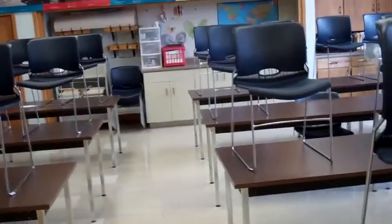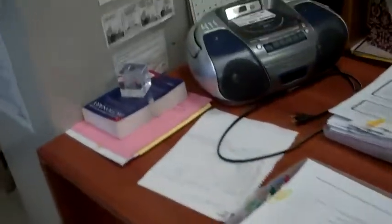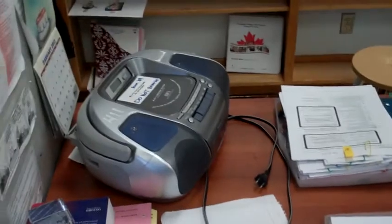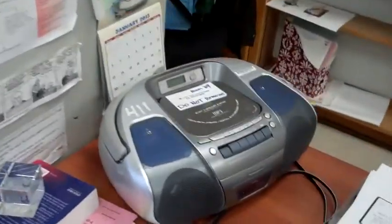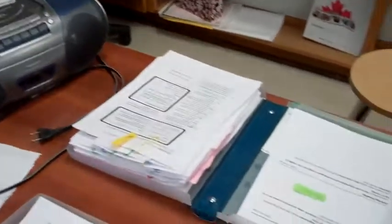Hello everybody, this is my class again. It's the end of the day, it's three o'clock, my students have just left. This is my desk in major disarray because I've got everything ready to head to the photocopier room, which is where I'm going right now. I was playing some CDs today and I'll have to put that CD player away, but tonight I'm not using it — I have to do my photocopying for tomorrow.